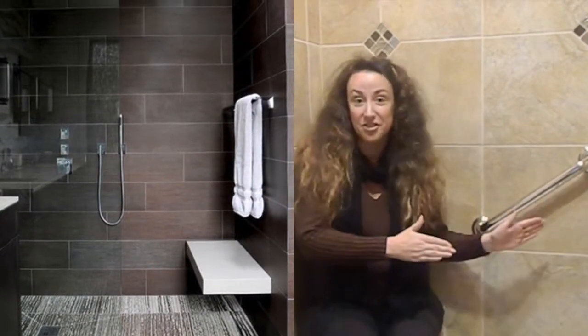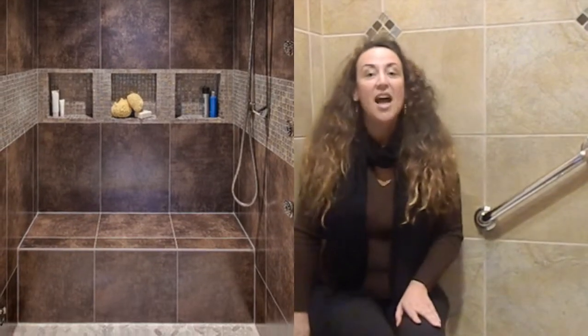Whether it's a full bench seat that runs the entire width or entire length of the shower, or just one of these 24 or 30 inch corner seats that I'm sitting on right now — they're great space savers. I love having a seat because it truly makes washing your feet or shaving your legs that much easier.